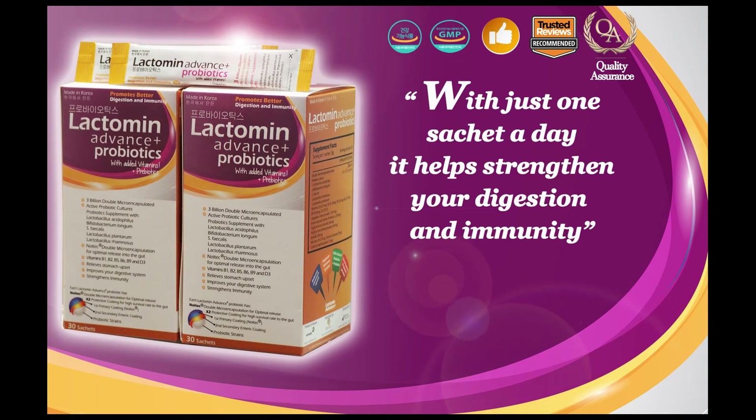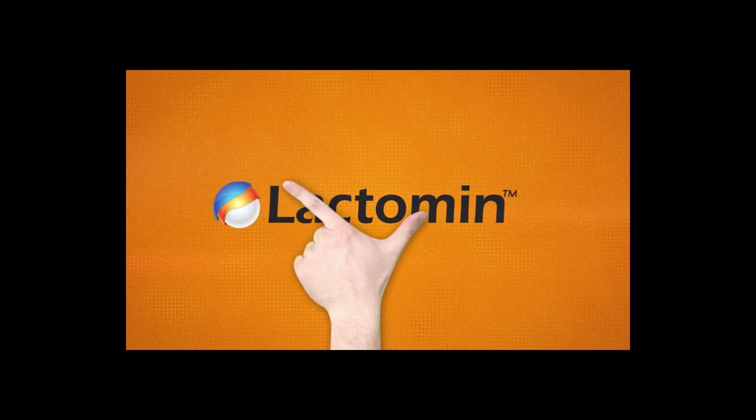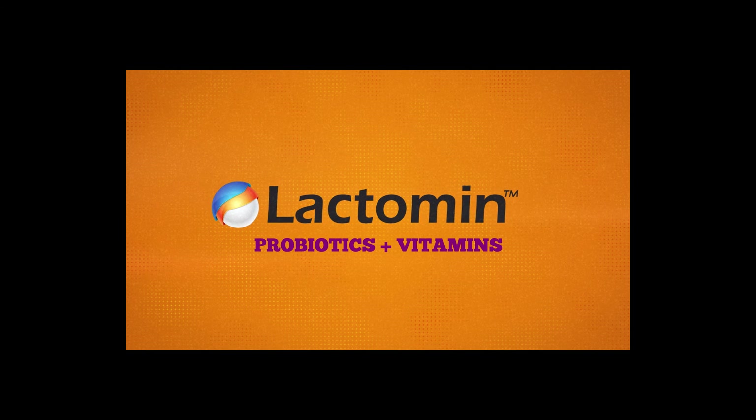Start with Lactomin Advance Plus Probiotics today and you can have a healthy and strong gut. Now available at all Guardian pharmacies and select clinics. Visit us at probiotics.sg.